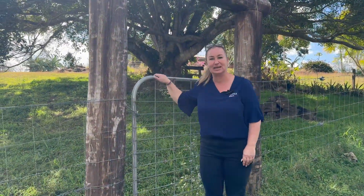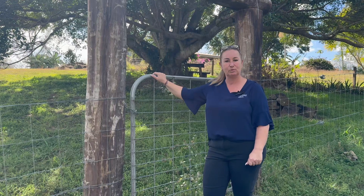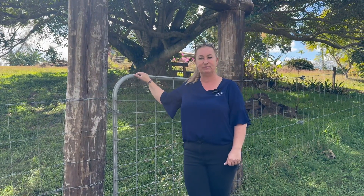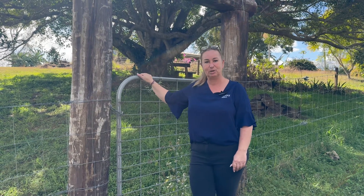We're just outside 6 Browns Lane in Tyro. This half acre block was only on the market a short time — about 60 days — and sold for $145,000. A great block here in Tyro.